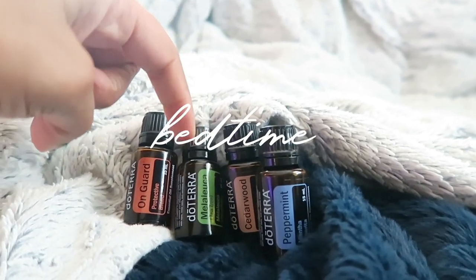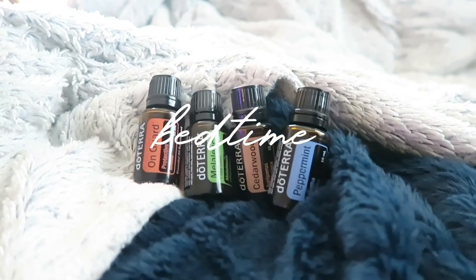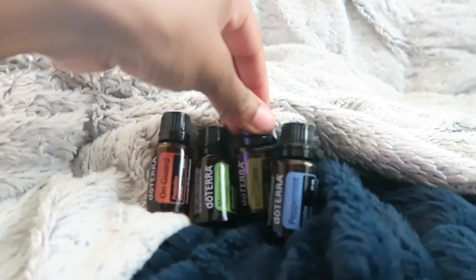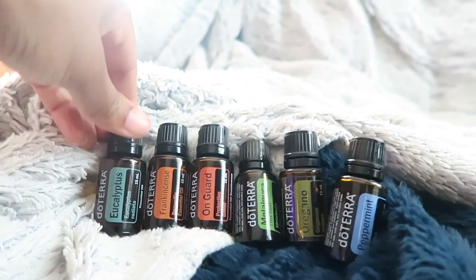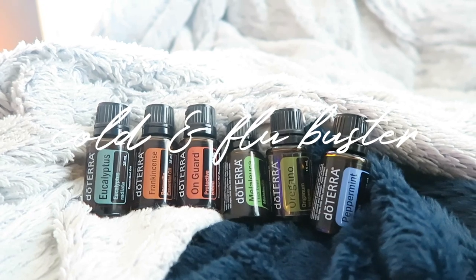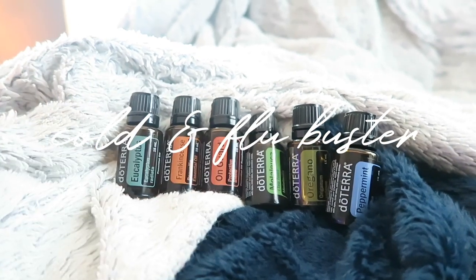The bedtime blend is for immunity support and good sleep at night. I don't have lavender in here but I'll add that in as well for good REM sleep and to keep the sickies away. On actual sick days, when I need a serious boost, I stick with On Guard, melaleuca, and peppermint, then add in oregano, frankincense, and eucalyptus. I want to make sure they lose congestion as quickly as possible and clear the nasal passages so nothing builds up.